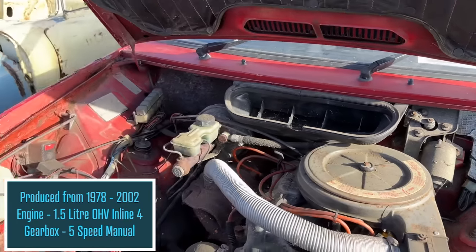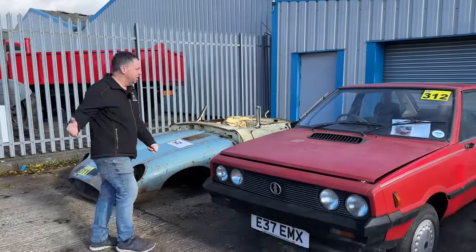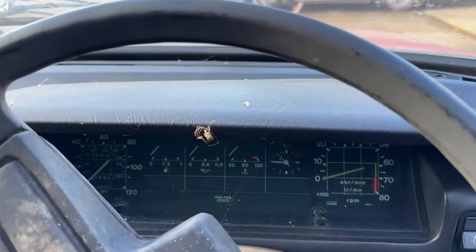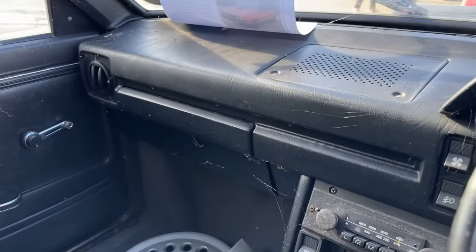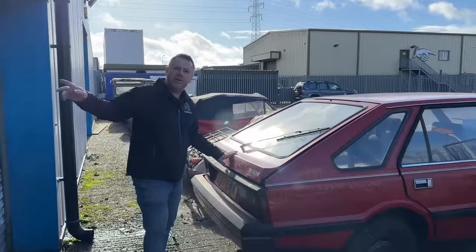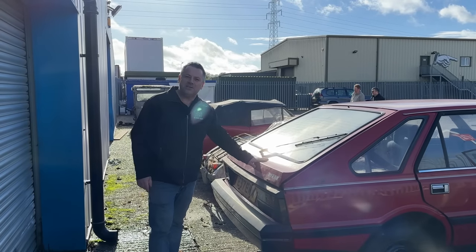They were, I believe, at the time the cheapest car you could buy on the road. Cheap and cheerful — you decide. The interior — come and have a look. It's got everything. I love this grid pattern on the dash. We'd love to know your memories of the FSO Polonaise because a lot of people were talking about this. When was the last time you saw one? That's probably what the auctioneer will say on the day — 'find another.' Let's go see what it sells for.